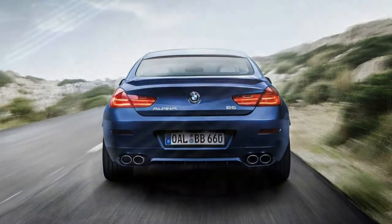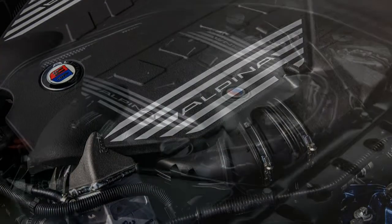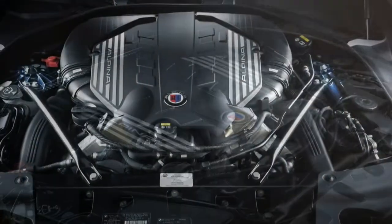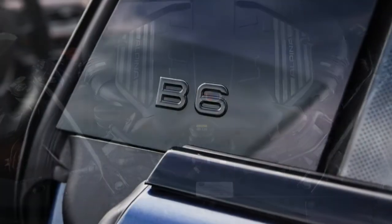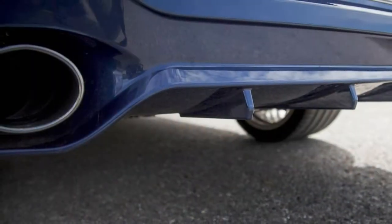You can think of the B6 as the ultimate expression of the 6 Series Grand Coupe, with unique exterior styling differences, exclusive exterior paint options, Alpina-specific 20-inch wheels, unique interior material treatments, and upgrades to the engine, suspension, and 8-speed automatic transmission.